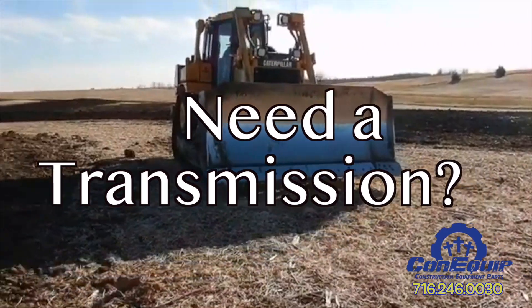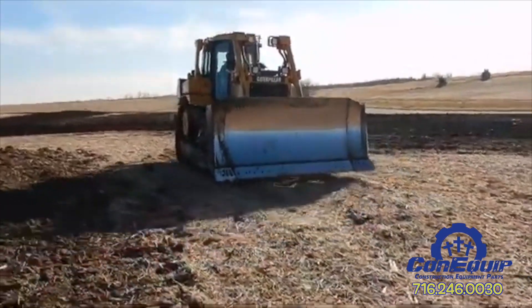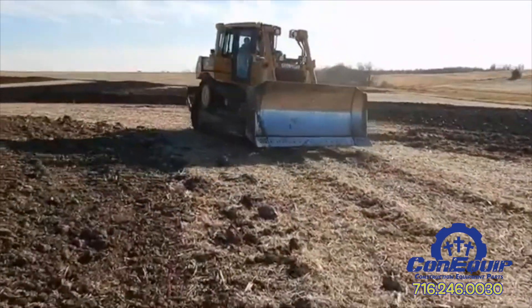If you need transmission parts or a complete transmission, be sure to give Coniclip Parts a call today.